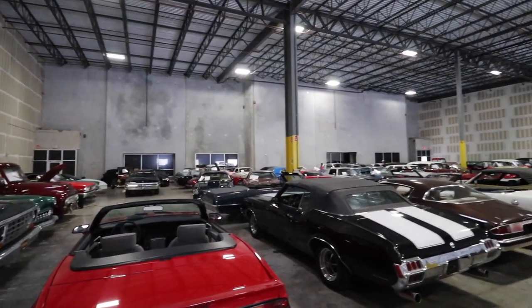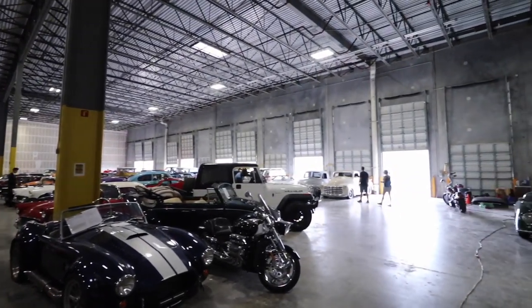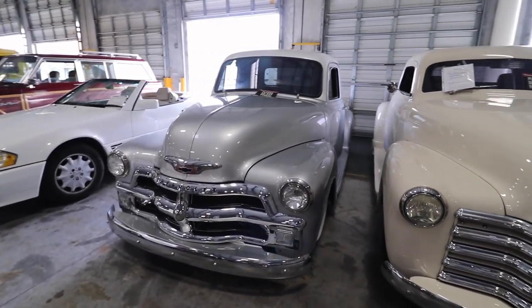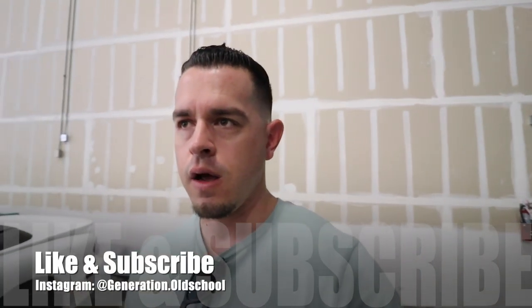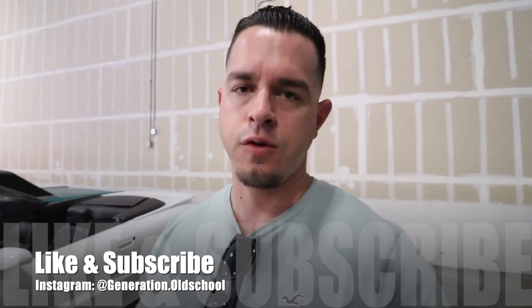Hey guys, good morning and welcome back to another episode of Generation Old School. In this video, we got invited to an undisclosed location — the owner asked me not to disclose the place or the warehouse. As you guys can see, he owns a big amount of old school cars, most of them for sale for the right price. I'm gonna do a quick walk-around video and show you guys all the cars they have here. If you enjoyed this video, don't forget to like, and if it's your first time on my channel, subscribe.